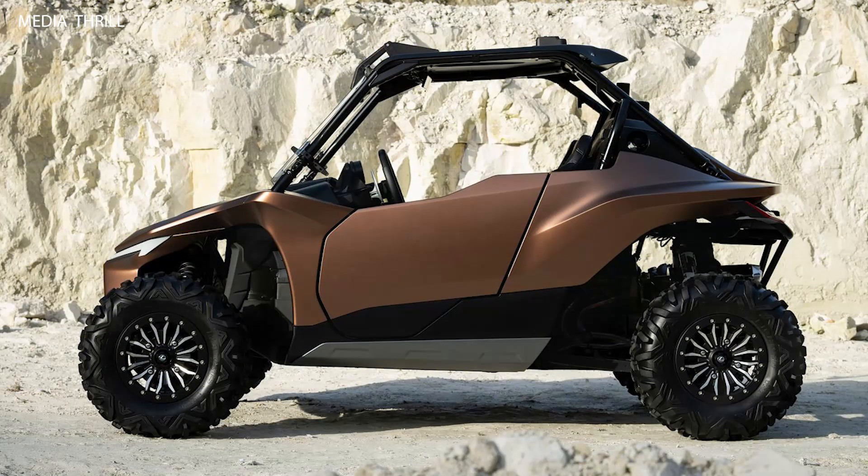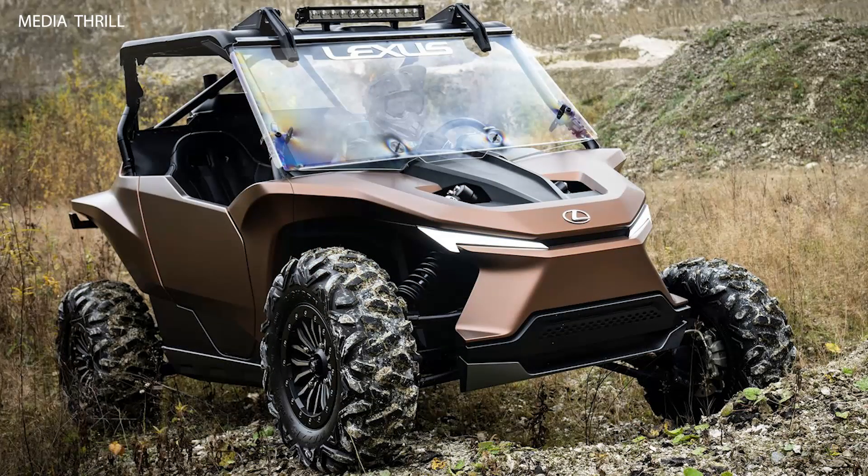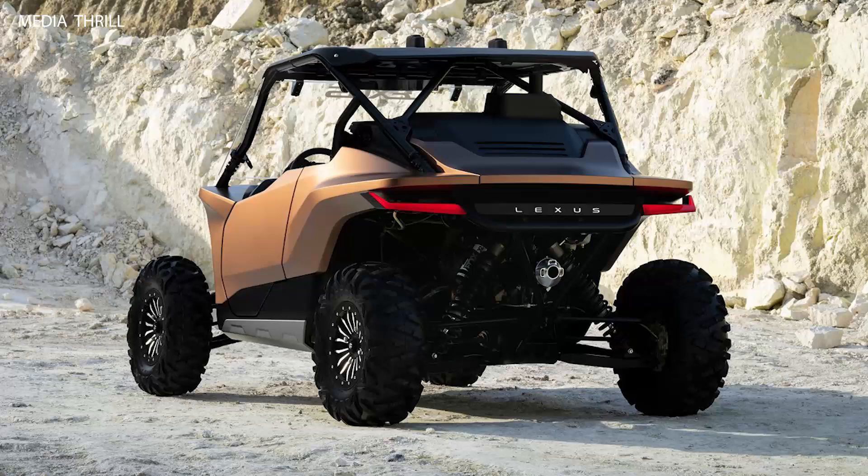First Lexus hydrogen engine. The RAV Concept marks Lexus' first attempt at using a hydrogen combustion engine, a key step towards exploring alternative eco-friendly powertrains.